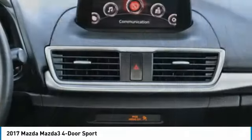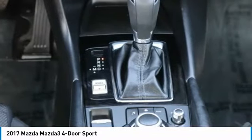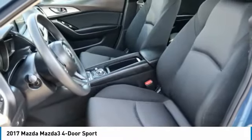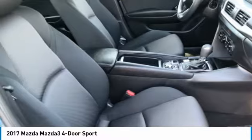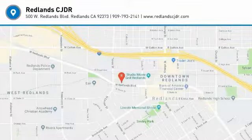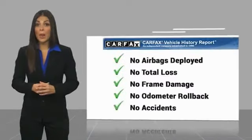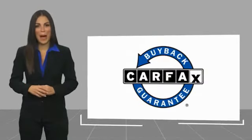Come see the car for yourself. Here's another high quality vehicle with a Carfax vehicle history report. Be sure to find a complimentary copy of this report online or contact the dealership. This vehicle qualifies for the Carfax buyback guarantee.